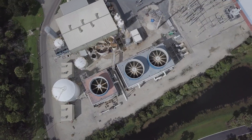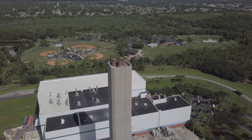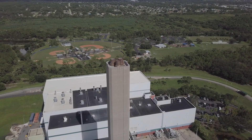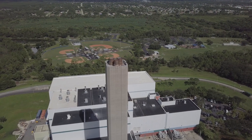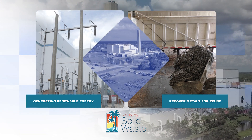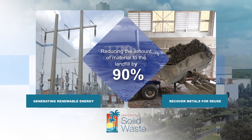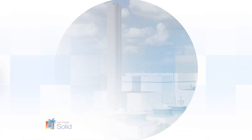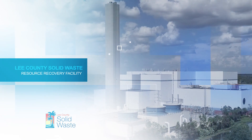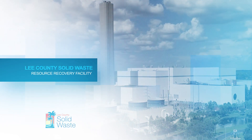Four separate pollution control systems are used to keep emissions far below the Clean Air Act standards. Lee County's Waste-to-Energy Facility utilizes the community's waste stream to generate renewable energy, recover metals for reuse, and reduces the amount of material headed to the landfill by 90 percent. Lee County Resource Recovery Facility — converting waste into energy to be a resource for a better future.